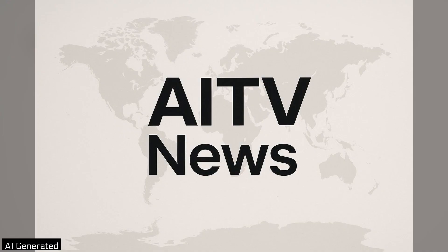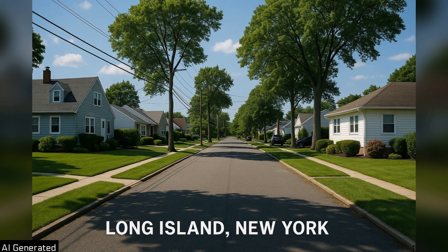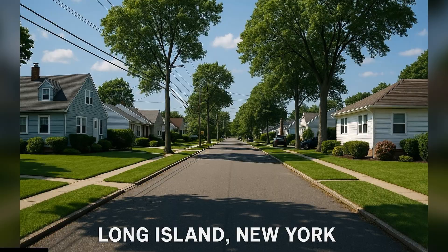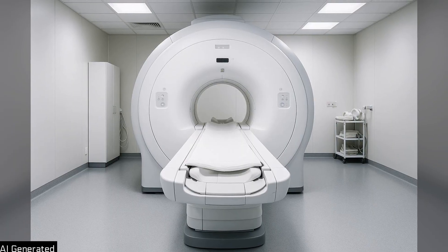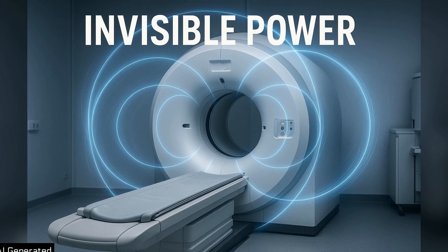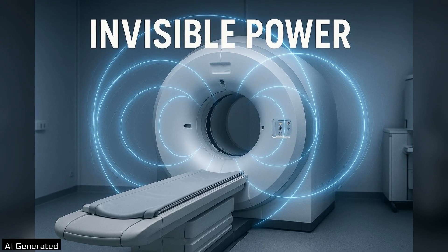Welcome to AITV News. In this explainer, we examine the recent death of a 61-year-old man on Long Island who was fatally pulled into an MRI machine — a stark reminder of the invisible power inside everyday medical technology.